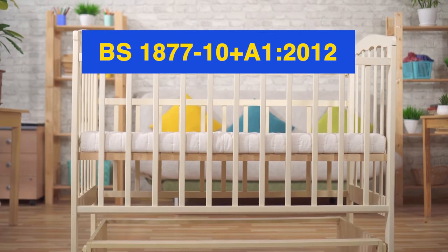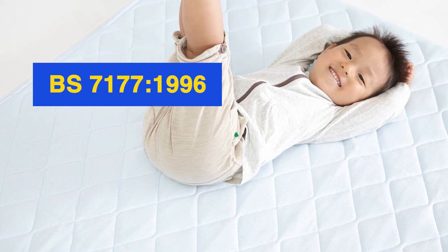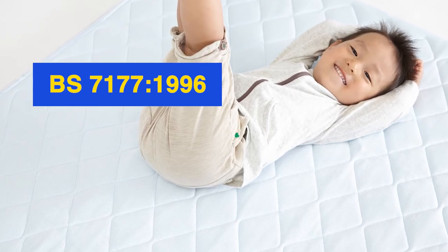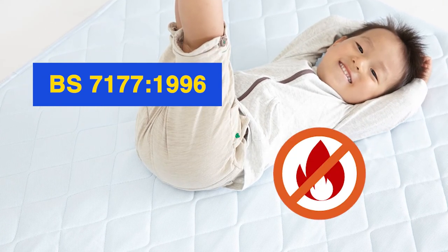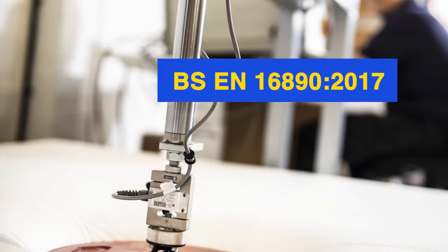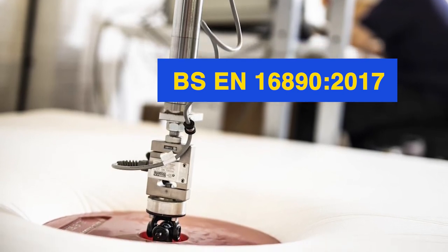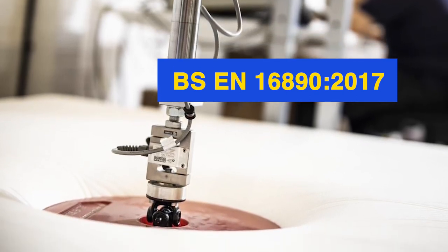BS 7177:1996 assures the customer that the mattress has passed flammability standards. BSN 16890:2017 is a voluntary standard that involves a larger number of tests to ensure the cot mattress's safety.